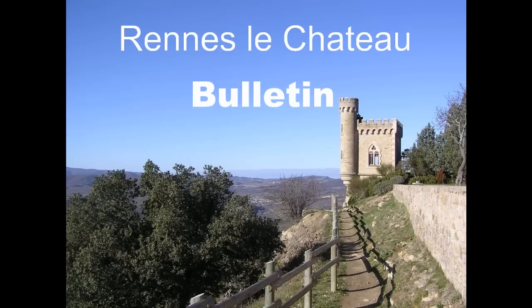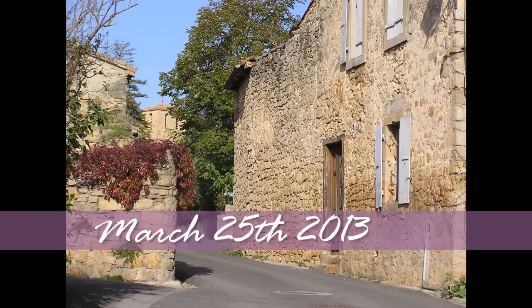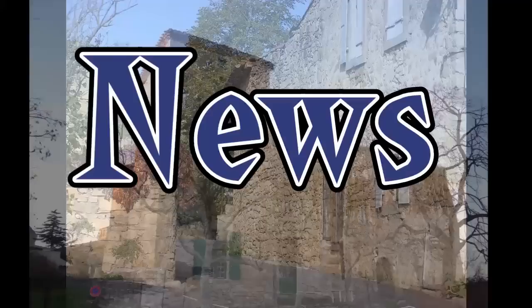This is the Rennes-le-Château Bulletin, Episode 4. Today is March the 25th and this is Rennes-le-Château News.